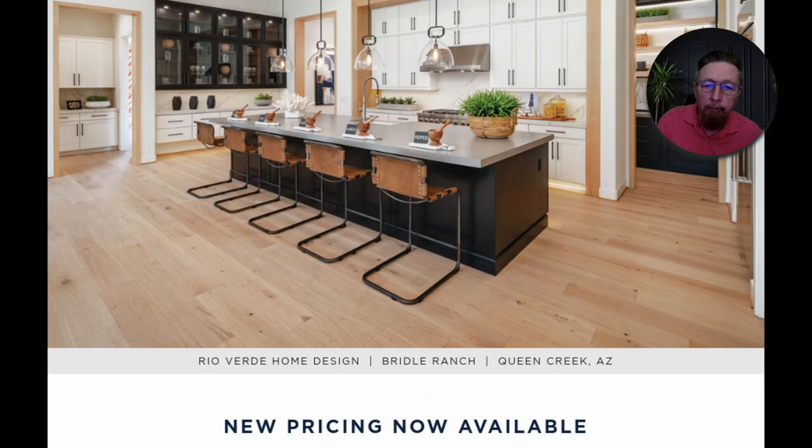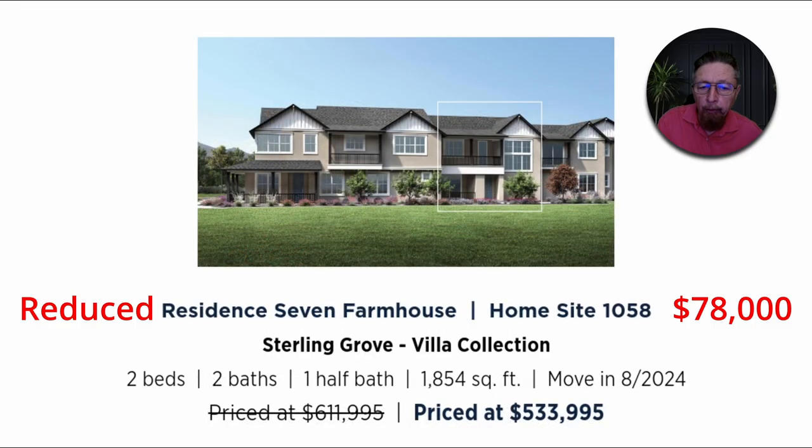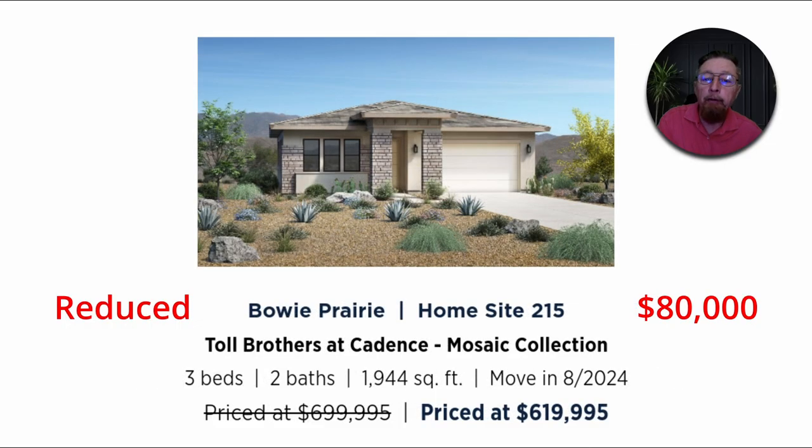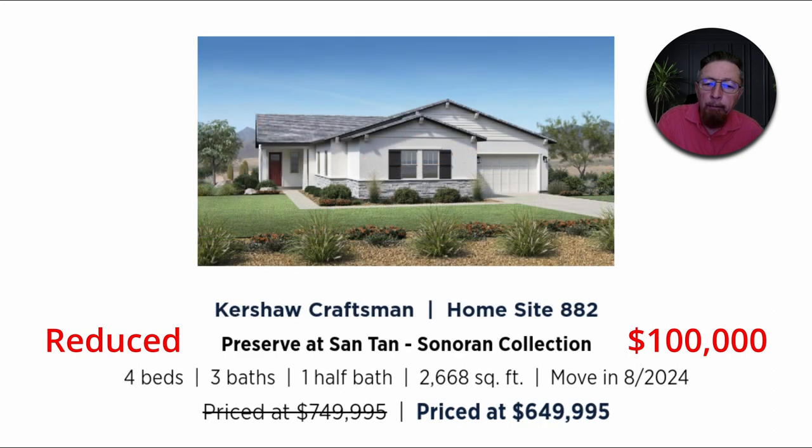You're going to see some heavy markdowns in this handful of homes, but many builders have their homes very well priced. Many builders also have the mortgage rates bought down for you — fixed rate mortgages bought down. Here's a $612,000 home bought down $78,000, a $700,000 home bought down $80,000, and a $720,000 home bought down $85,000.